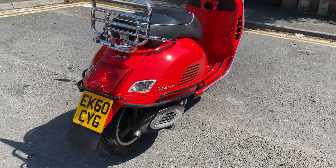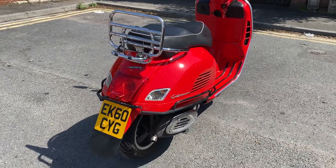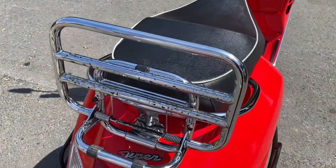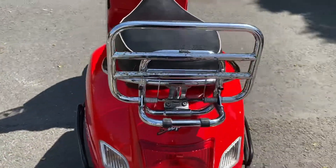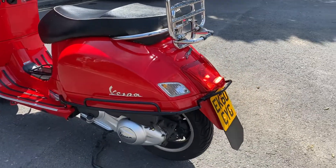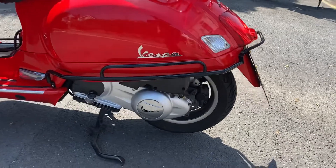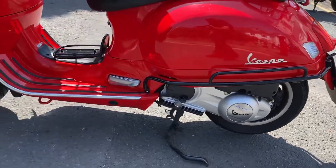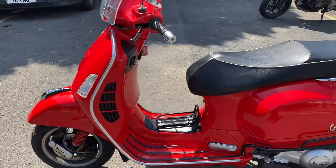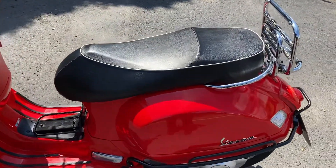Tires are good on it, and it has a recent new MOT. It's got the chrome rear rack, though you can see the chrome has lifted in a few places. Round to the left side, it's actually really quite nice at the back there. The engine area is nice and clean, the running board is nice, the front guard is good.